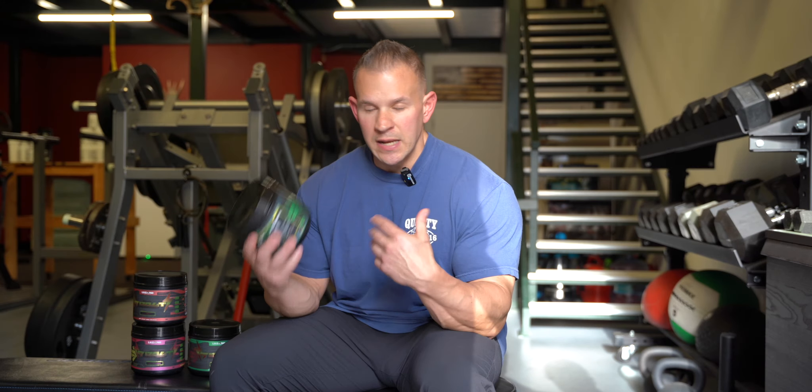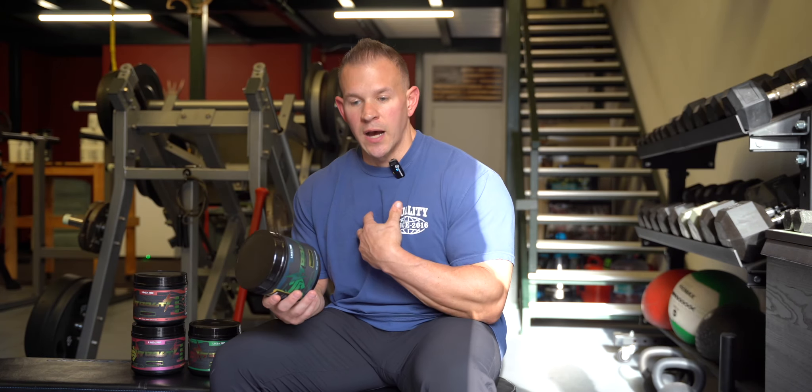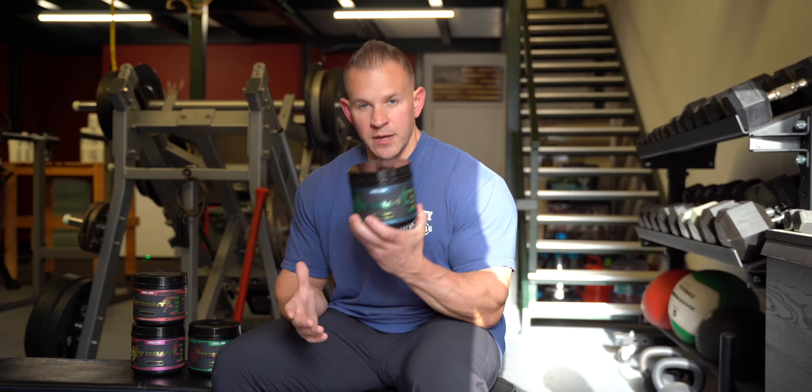So who should be using this product? Anybody who wants a ton of energy — steady energy and clean — especially for intense workouts. For example, me and my wife have two kids, we're running a company, doing 80,000 different things, she also works. She takes this and absolutely loves it — gives her a kick, especially when we're training fasted first thing in the morning. When you first wake up, you are groggy, but one scoop of this and 20 minutes in, you're going to be ready to go.